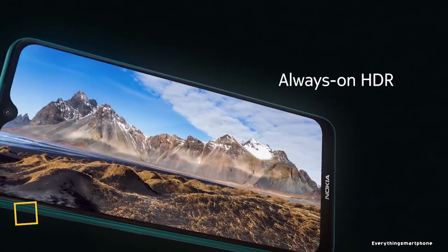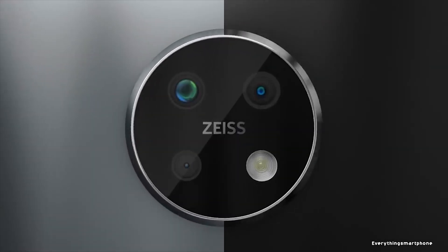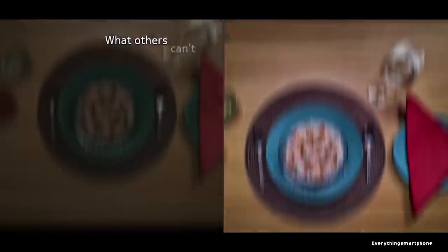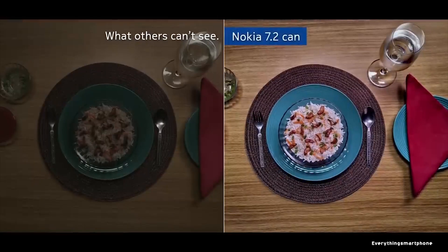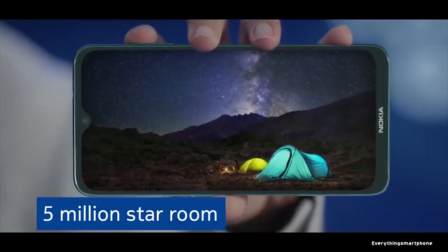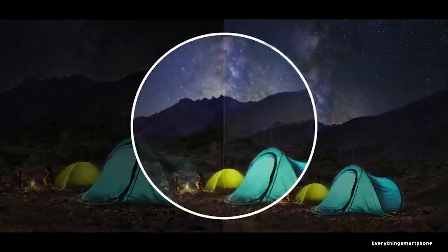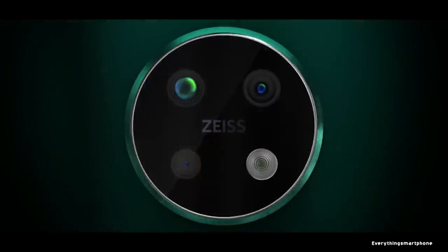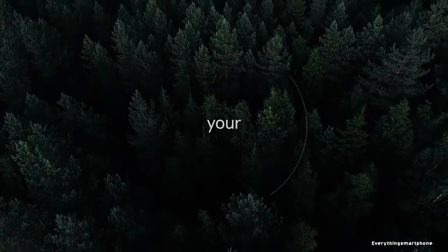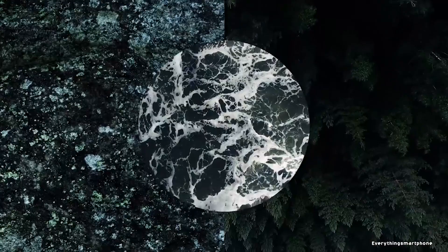Nokia 7.2, available in the market from September 2019. The phone has a 6.3-inch IPS LCD touchscreen display with a resolution of 1080 x 2280 pixels and an aspect ratio of 19:9. It is protected by Corning Gorilla Glass 5. The Nokia 7.2 has a 14-nanometer Snapdragon 660 processor with integrated Adreno 512 GPU, and 4GB or 6GB of RAM with 64GB or 128GB of internal storage. Memory expansion is supported up to 512GB via a microSD card.